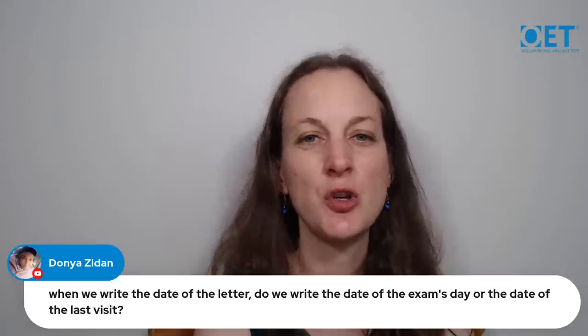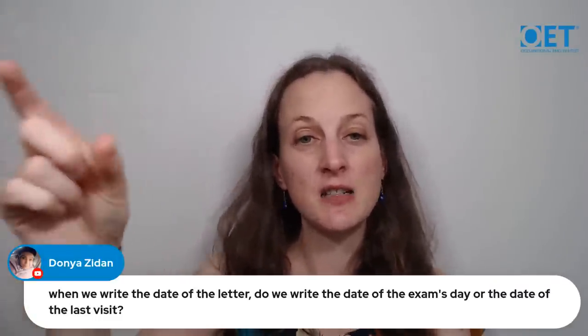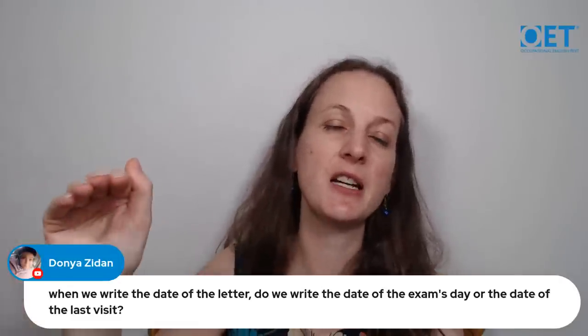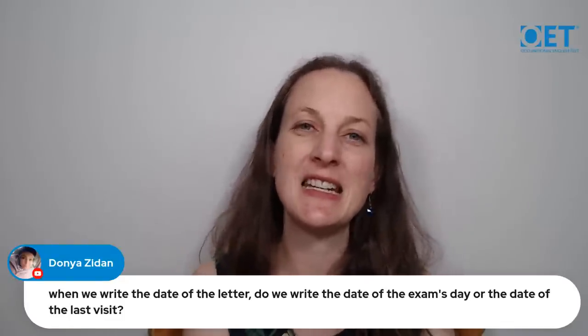Donia on YouTube asks: when writing the date on the letter, do we write the test day date or the date of the last visit? Actually, it's neither. At the top of the OET case notes is a sentence that says 'Assume that today's date is...' followed by a specific date. That is the date you use at the start of your letter and to construct the timeline of events. You can see this on all official OET sample tests and practice materials.